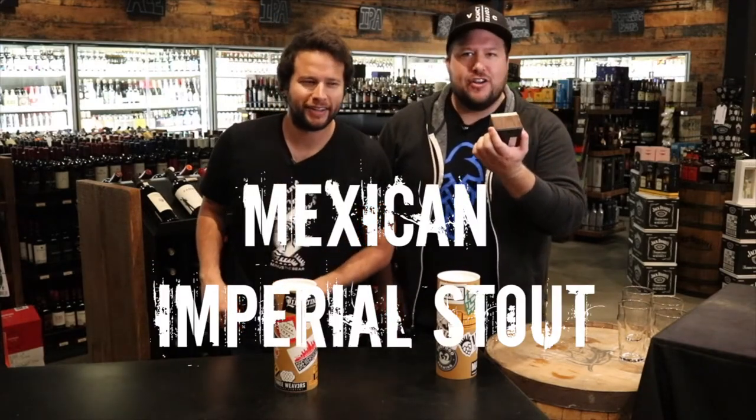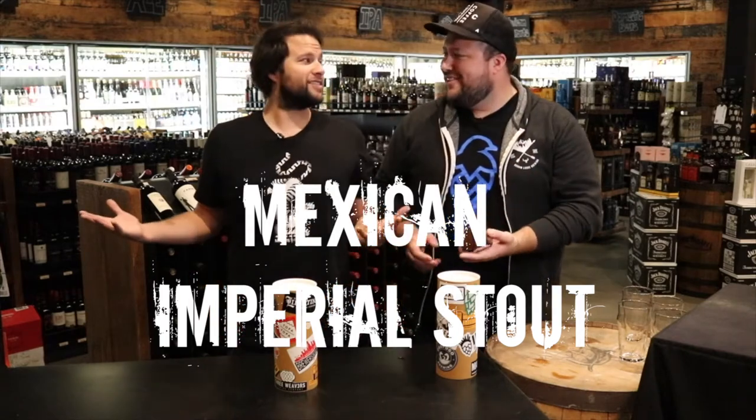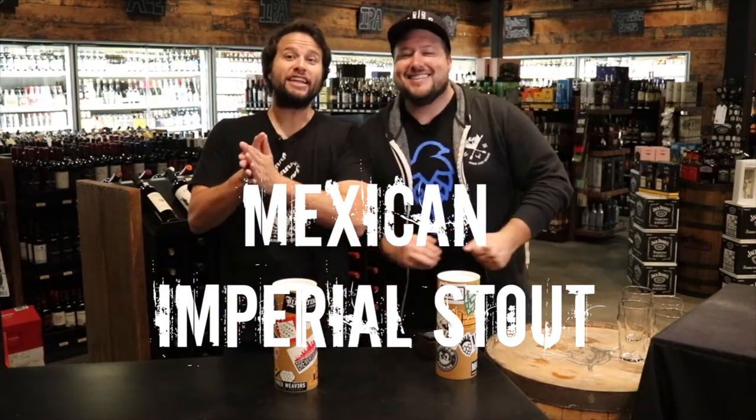What are we drinking this time? Mexican Imperial Stout. It is stout season — let's go, let's do it.